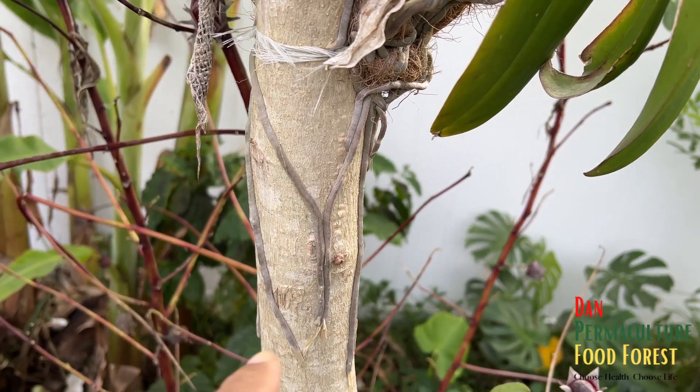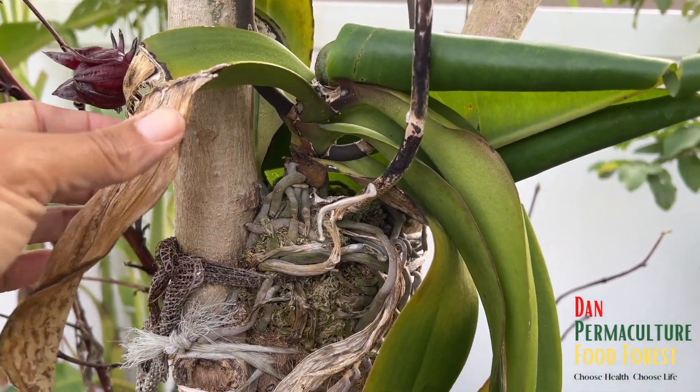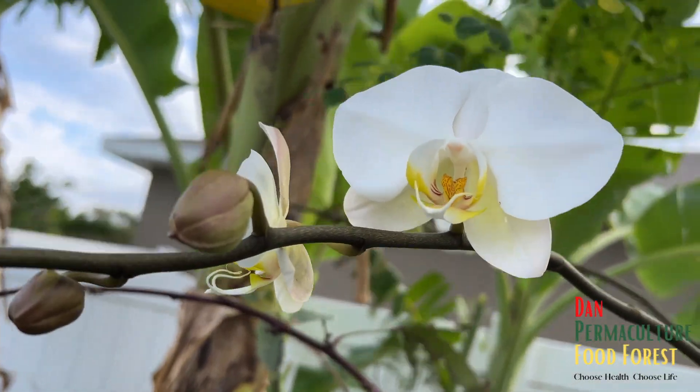I did this early this year. It went through the hurricane, so I saw the leaves beat up a little bit, but guess what? It's blooming.